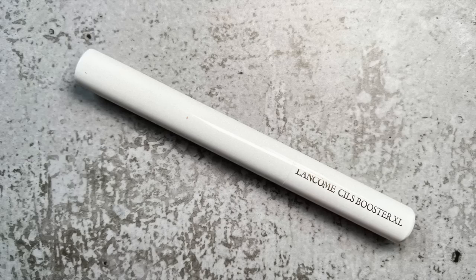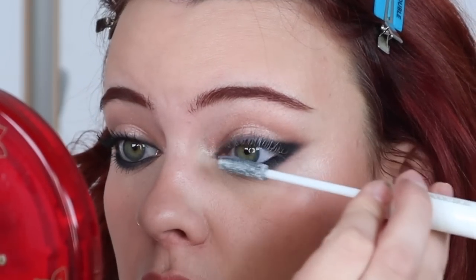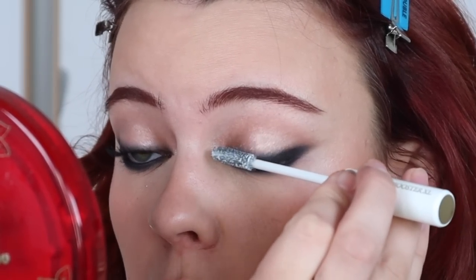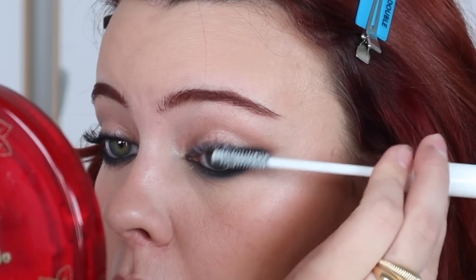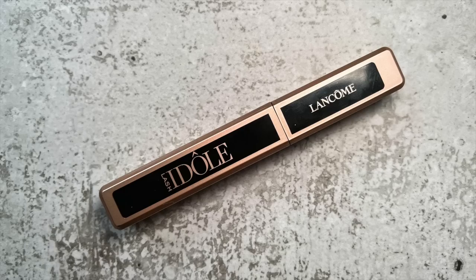Now I'm taking my eyelash primer just on the top lashes, and then I'm taking my Lancôme Lashytale mascara.